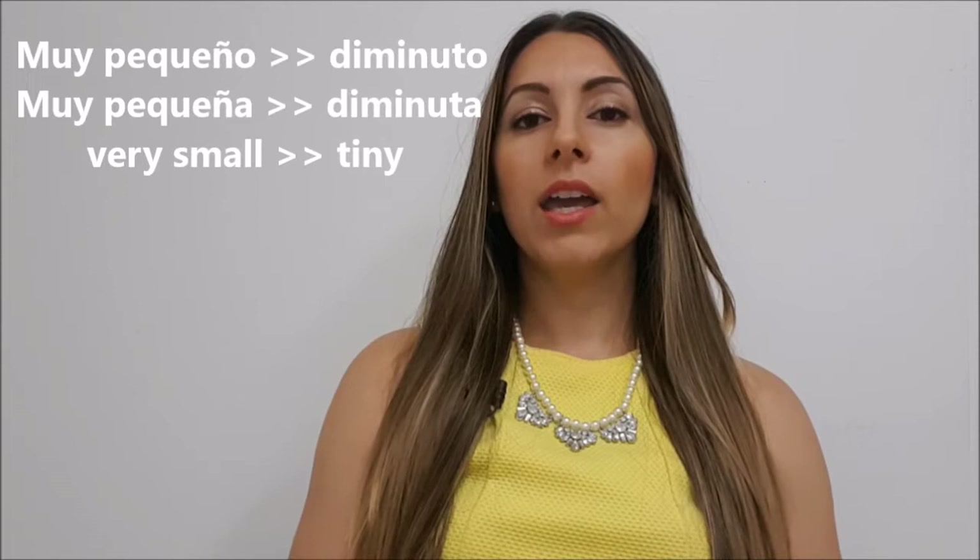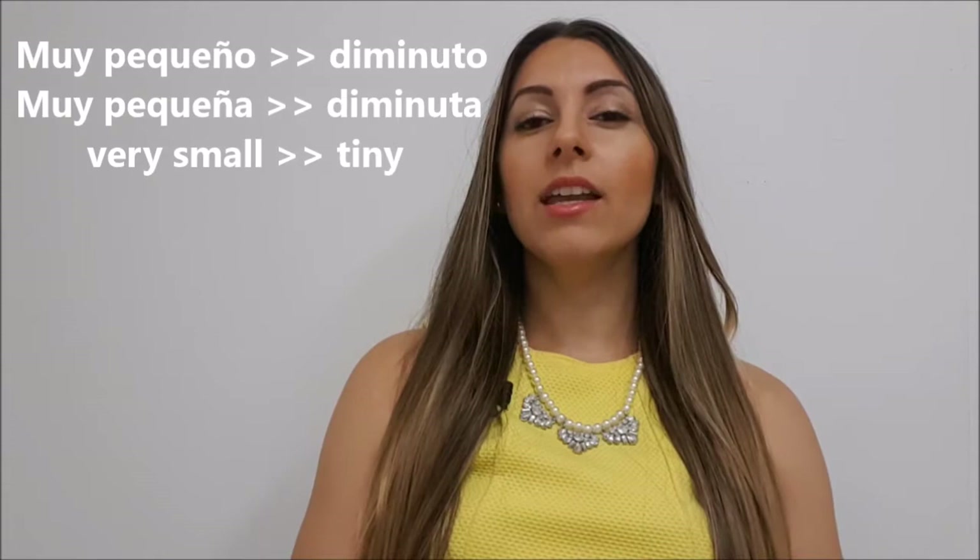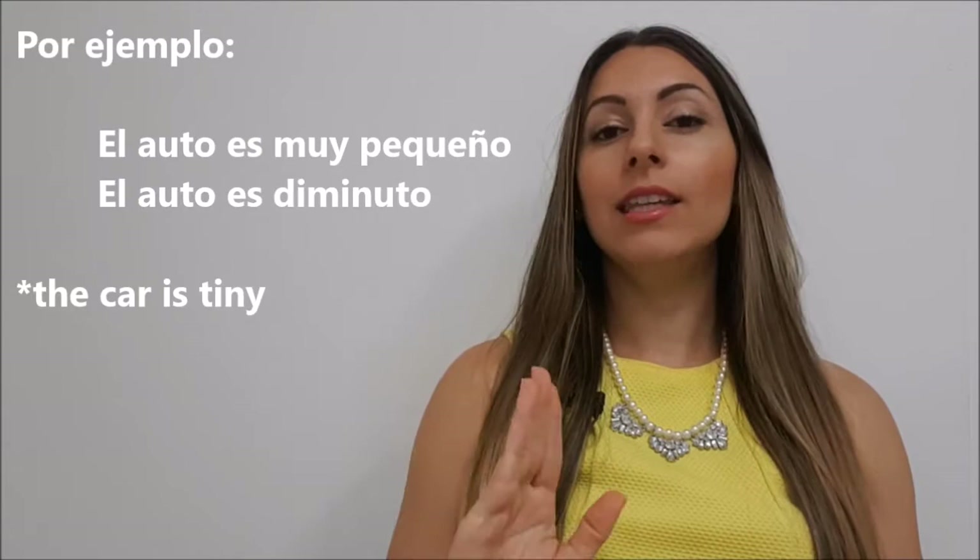Número uno. Muy pequeño — very small. We can replace muy pequeño with diminuto. So something that is muy pequeño, we can say es diminuto. Por ejemplo: el auto es muy pequeño. El auto es diminuto.